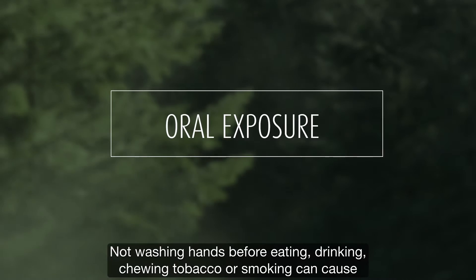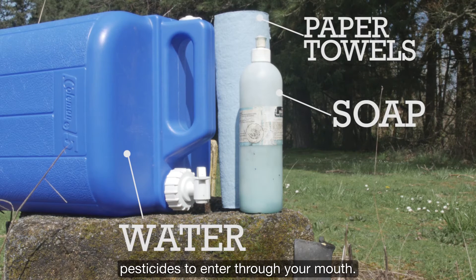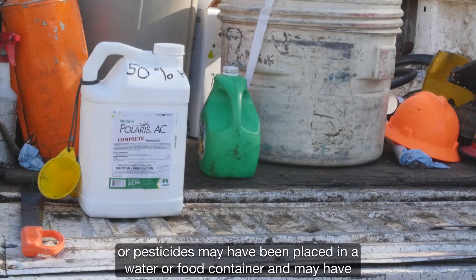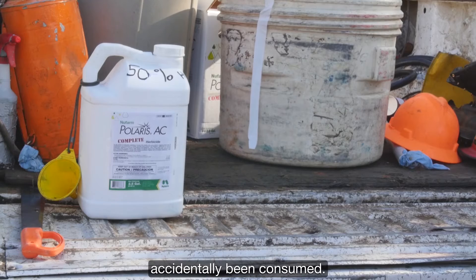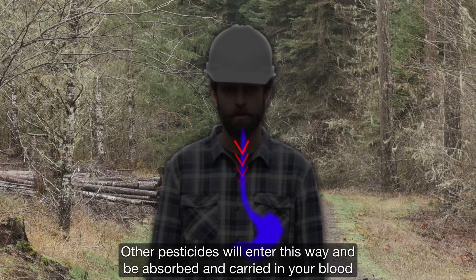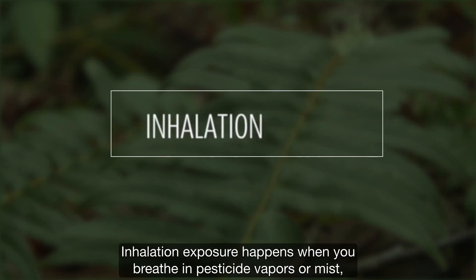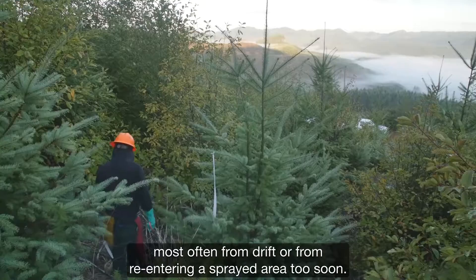Oral or ingestion exposure may occur several ways. Not washing hands before eating, drinking, chewing tobacco, or smoking can cause pesticides to enter through your mouth. You also might mistake a pesticide container for water, or pesticides may have been placed in a water or food container and accidentally consumed. Your mouth, throat, and stomach can be burned by some pesticides. Other pesticides will enter this way and be absorbed and carried in your blood throughout your body.